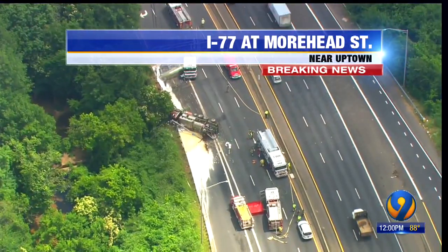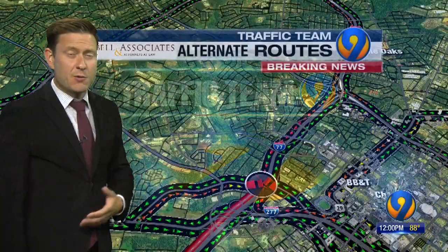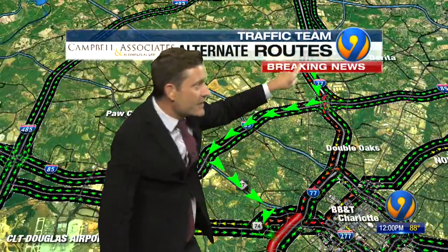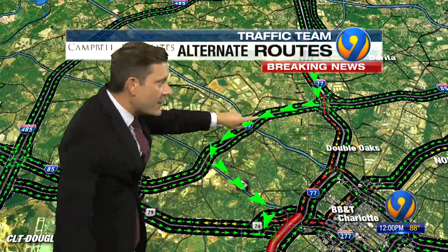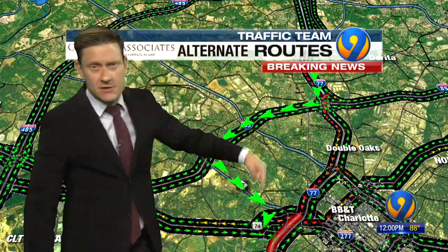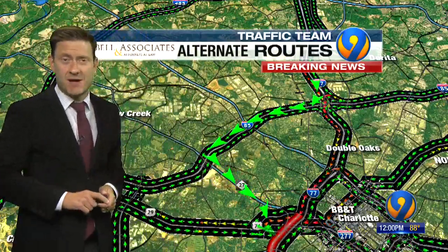Traffic is being diverted onto the Brookshire freeway. We want to get you around all of it because it is a solid line of traffic coming towards the I-85 interchange. So avoid 77 to 85 — take 85 over to Freedom, then take Freedom to Moorhead-Wilkinson, and re-enter I-77. That'll get you around the long line, the closure, and that mess.